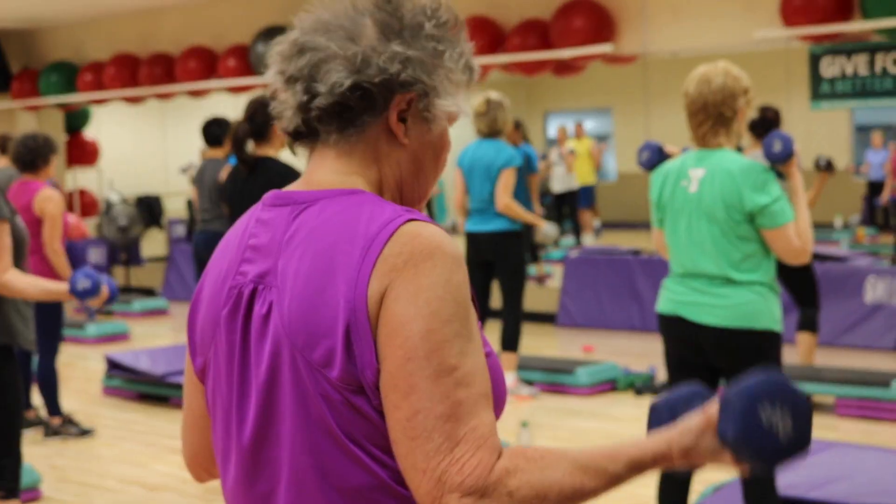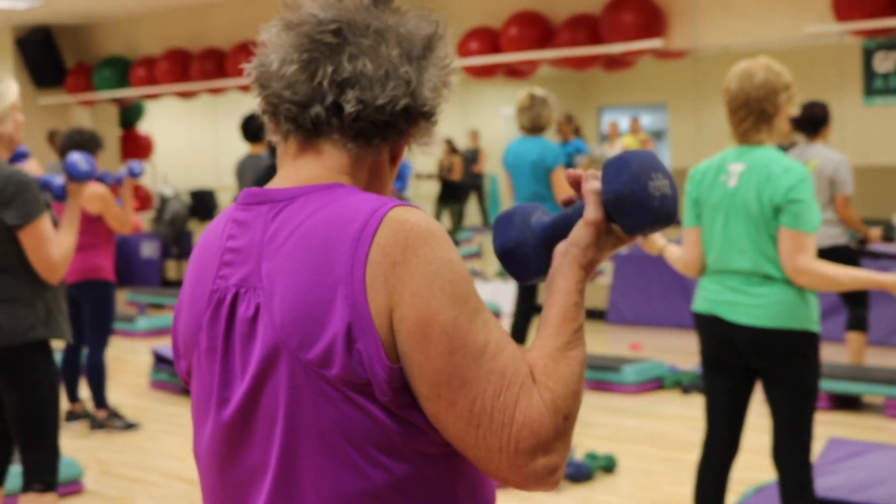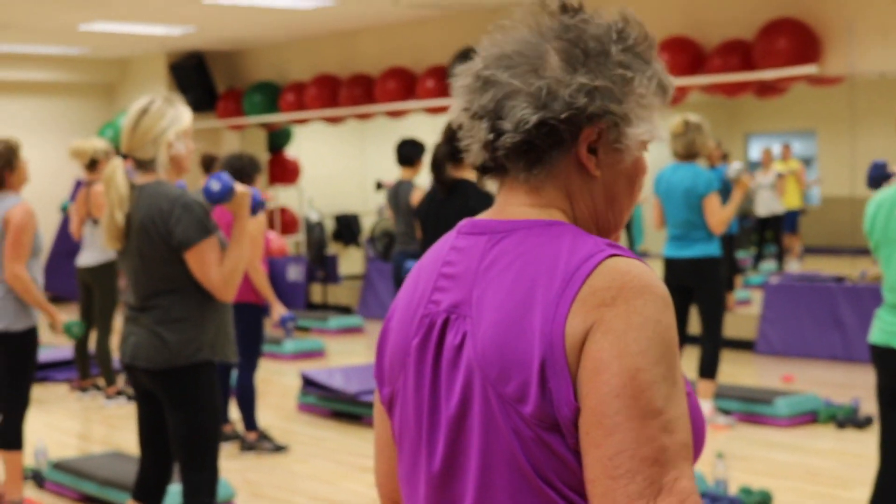Not only does it make you stronger, it makes your bones stronger, it increases your metabolism, and it protects the body from injury, so we just totally focus on strength training.